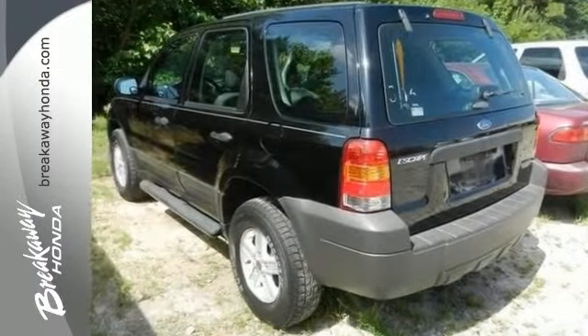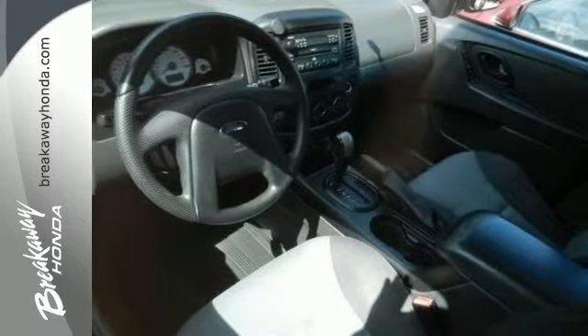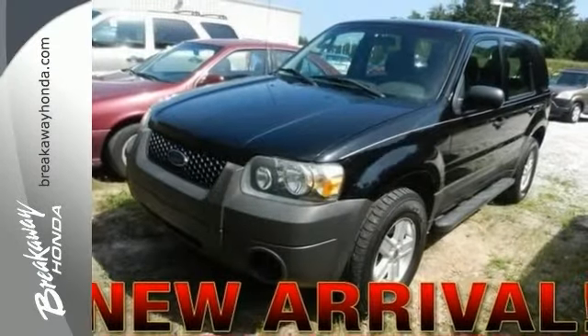This one features tinted glass, running boards, and the rear wiper. You've got to see it in person. Please give us a call to check availability.